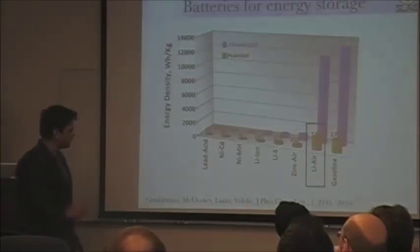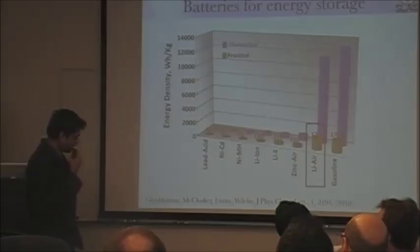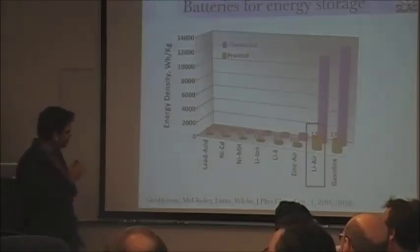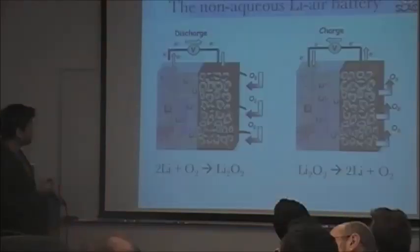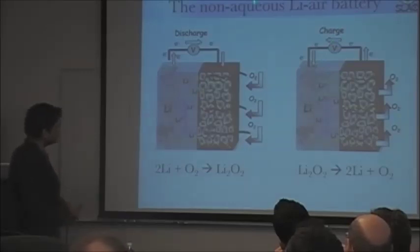This practical number is a wildly optimistic number that IBM pushed, and hopefully we'll get through the talk and put some reality into this number. I describe here the architecture of a non-aqueous lithium air battery, which is the most attractive of the lithium air options.